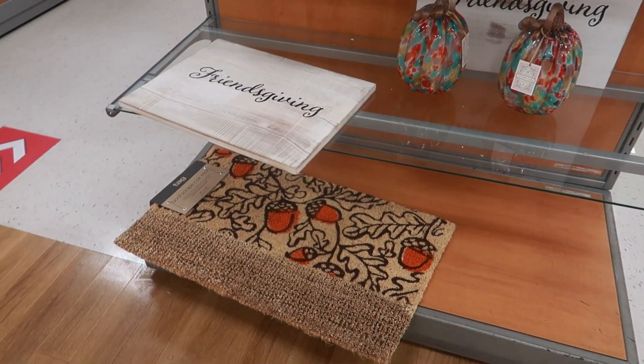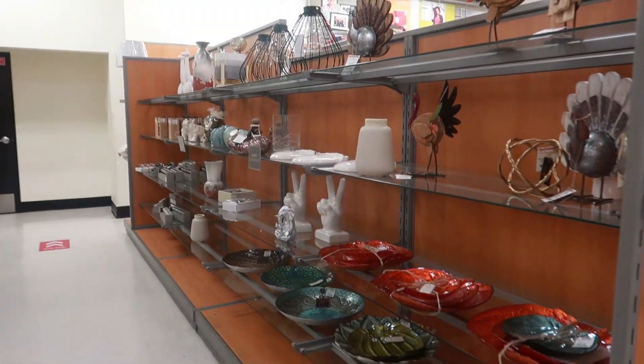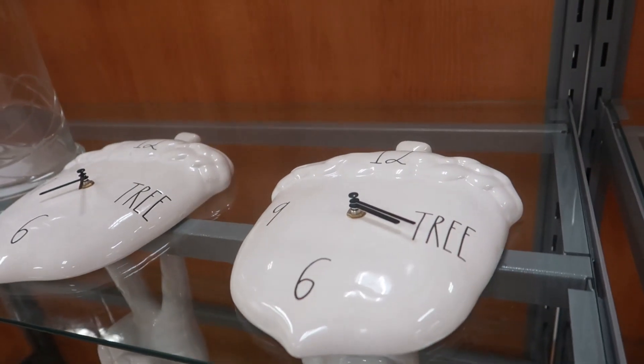There's not a lot at this location. Maybe I'll make my way over to the other location a different day. But thank you for coming with me, and I'll talk to you all real soon in another video. Bye. Look at that — an acorn clock.